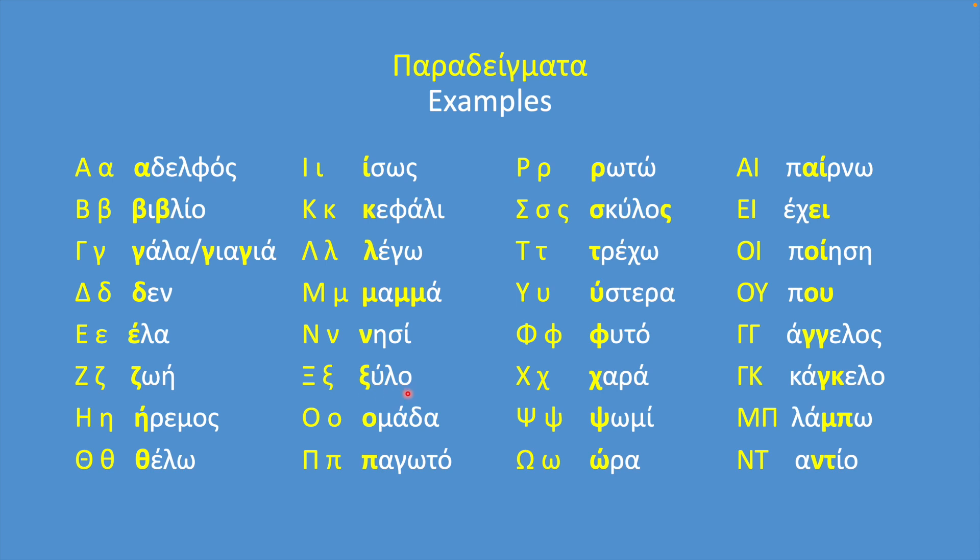Xi — ξύλο; Omicron — ομάδα; Pi — παγωτό; Rho — ρωτώ; Sigma — σκύλος; Taf — τρέχω; Ypsilon — ύστερα; Phi — φυτό; Chi — χαρά; Psi — ψωμί; Omega — ώρα. And here are the letter combinations.